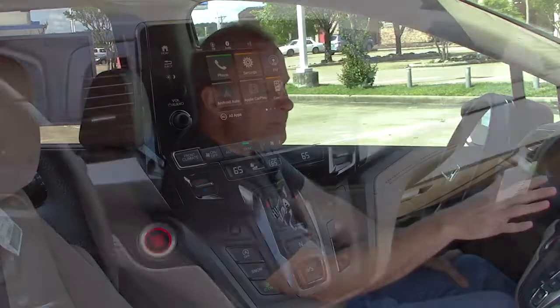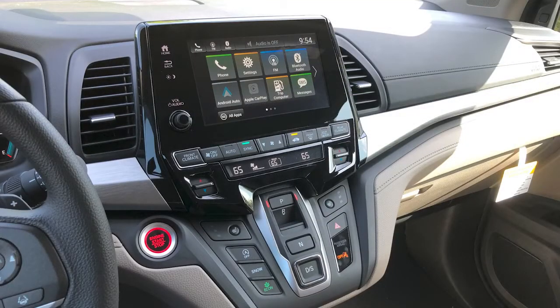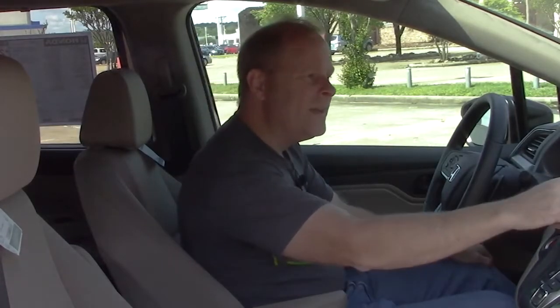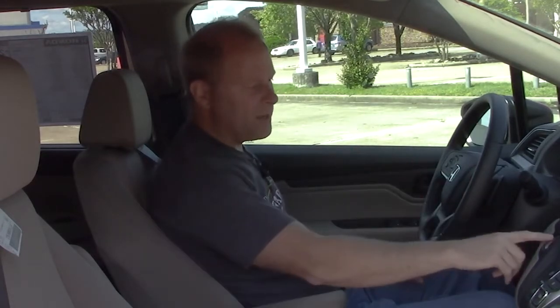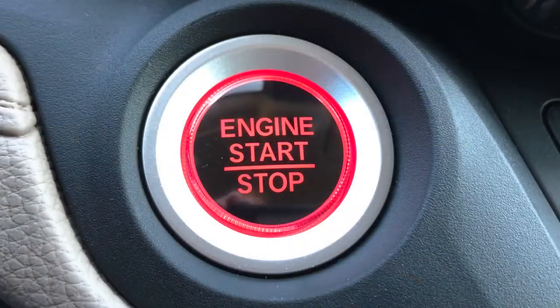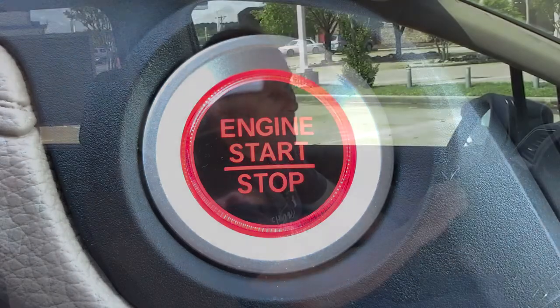Got your infotainment screen here with a lot of settings. You can go into vehicle and hit keyless access setup — you've got several different options: door unlock, keyless light flash, keyless access, remote start on and off. The remote that comes with this vehicle does have remote start, and there's push button start in the interior, so no key required. Walk away auto lock is available as well.